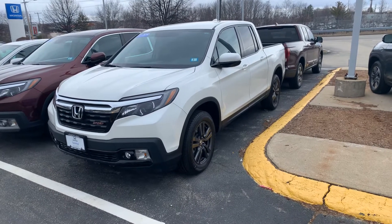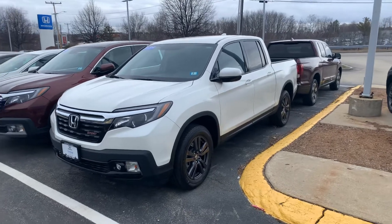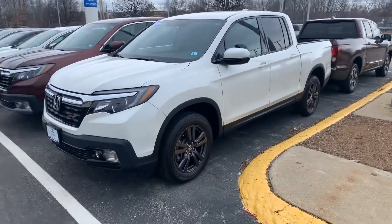Good morning, Jeanette. This is Steve over at AutoFair Honda in Manchester. I just wanted to make a quick video for you on the all-wheel drive 2019 Honda Ridgeline Sport.